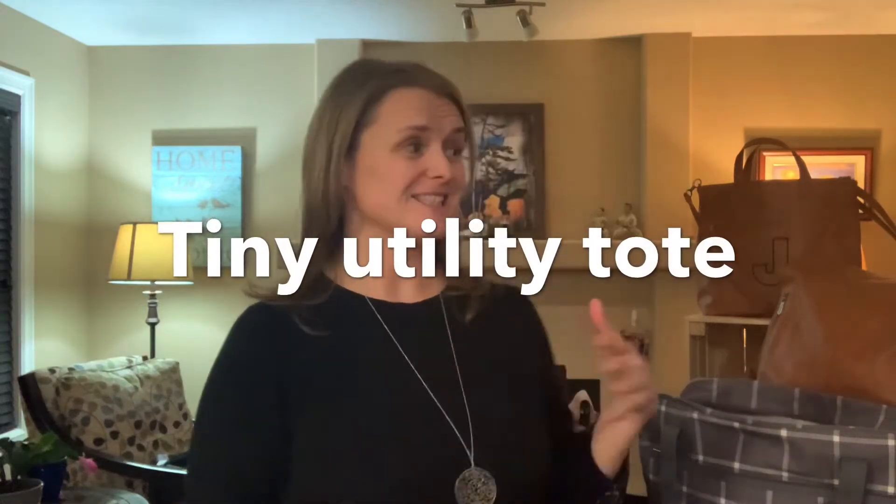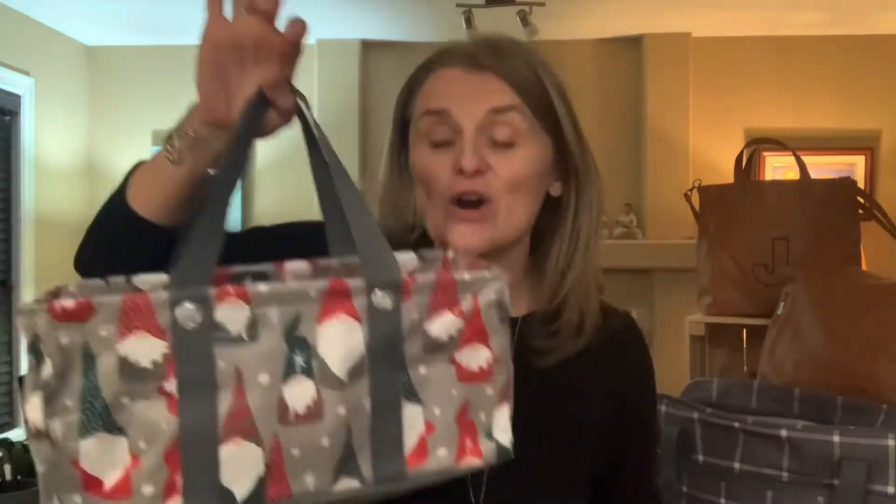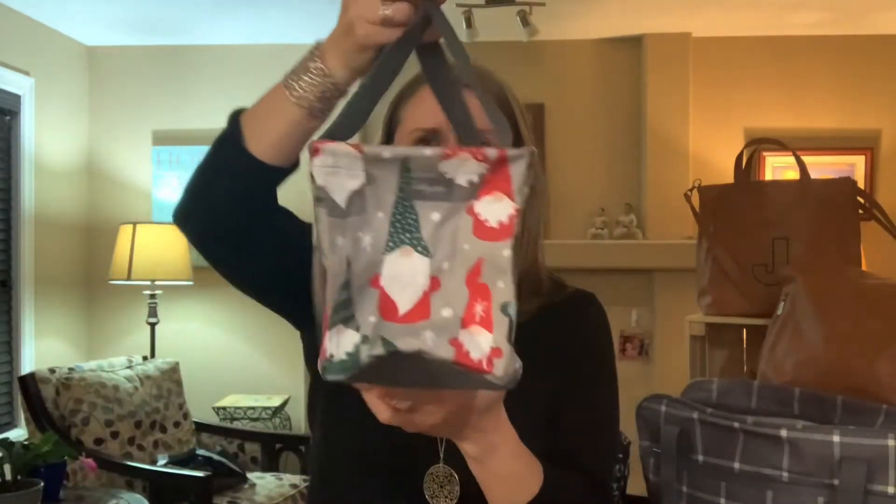I'm back. This is Jeanette — this is Jeanette's Zen Bag Den. We're going to show you some beautiful bags and some awesome totes. This one is our new favorite. This is our tiny utility tote.